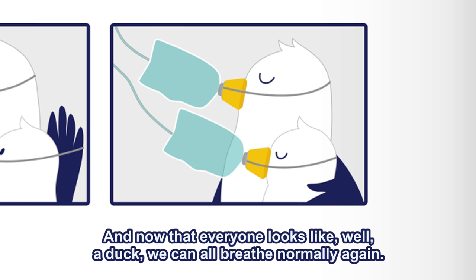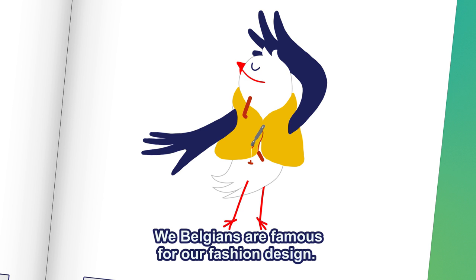And now that everyone looks like, well, a duck, we can all breathe normally again. We Belgians are famous for our fashion design.